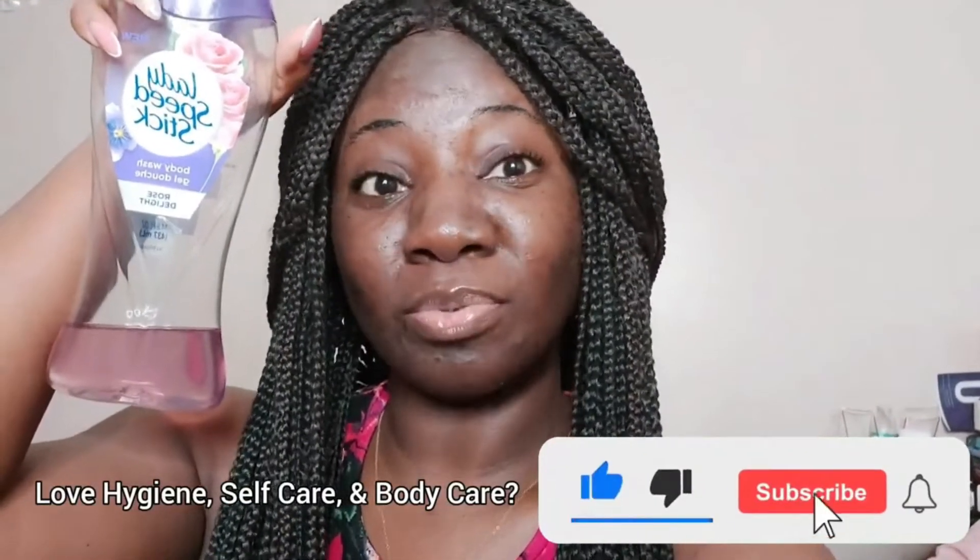We got another update from Lady Speed Stick and it's in Rose Delight — you heard me right. I could resist with a little bit left but I'm going to use all of it today. I'm going to share with you how I feel about this one year later. On my last affordable shower routine, I purposely made sure I left just enough for this update.